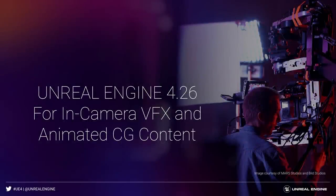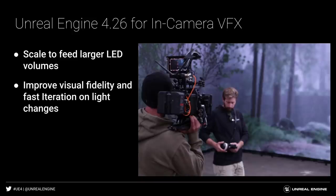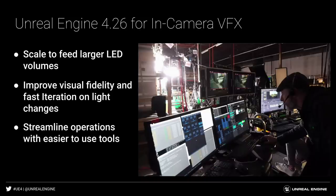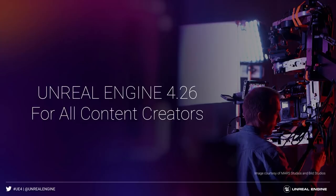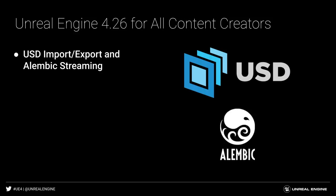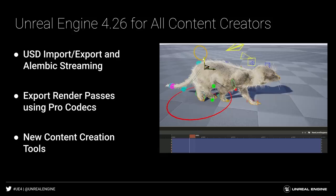As you can see, Unreal Engine 4.26 brings tons of enhancements to virtual production. We're continuing to push the limits of what can be achieved for real-time in-camera VFX and animated CG content by scaling Unreal Engine to feed larger LED volumes, improving visual fidelity while remaining interactive for on-set changes, streamlining operations with easier-to-use tools, and adding a new virtual camera for performance capture workflows. We're also empowering all content creators to deliver even more stunning content and better integration into existing pipelines, with support for USD and Alembic streaming, export for render passes and support for professional media codecs, and adding new creative tools such as Hair and Fur, animation in Sequencer, and realistic environment lighting and weather systems.